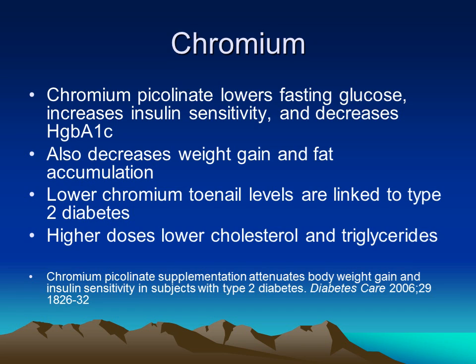Chromium is more well-known in diabetes. It actually lowers fasting glucose quite efficiently, increases insulin sensitivity, and over time will lower hemoglobin A1c readings. It seems to help with food and sweet cravings and helps to decrease weight gain and fat accumulation that often occurs in diabetes. One study found that toenail levels of chromium were lower in type 2 diabetic patients.